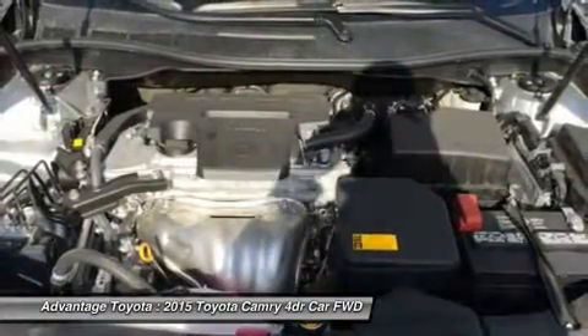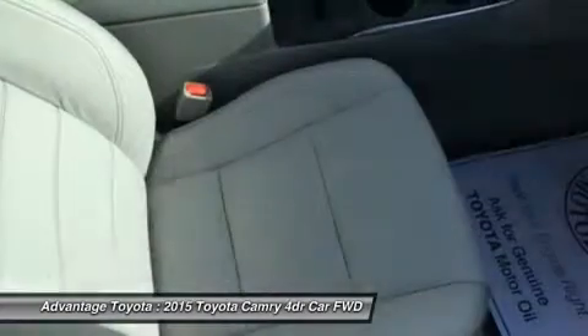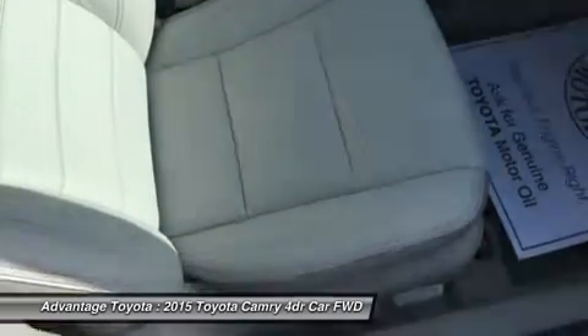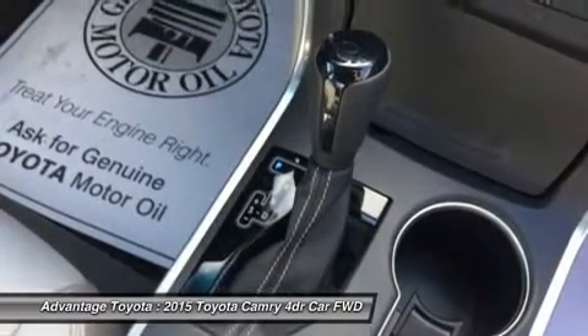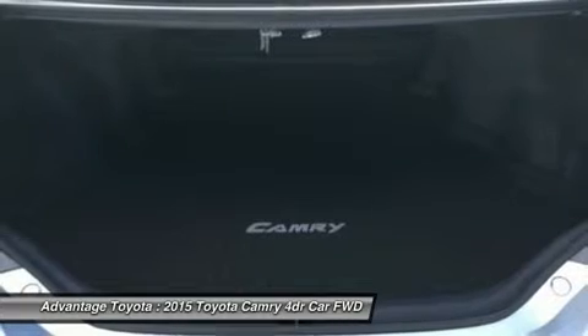A host of available safety features also help to keep you at ease including whiplash-injury-lessening front seats, 10 airbags, a standard backup camera, blind spot monitoring and rear cross-traffic alert, lane departure alert, automatic high beams, and dynamic radar cruise control to automatically adjust vehicle speed and maintain your distance, along with a pre-collision system to determine if a frontal collision is imminent and apply the brakes if necessary.